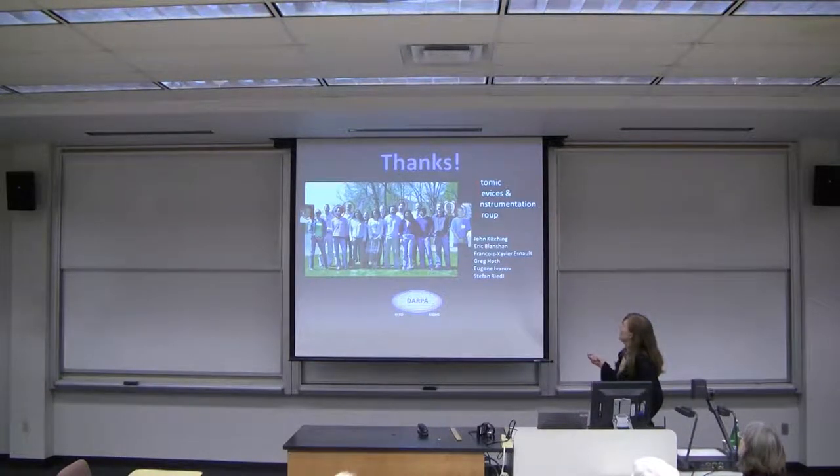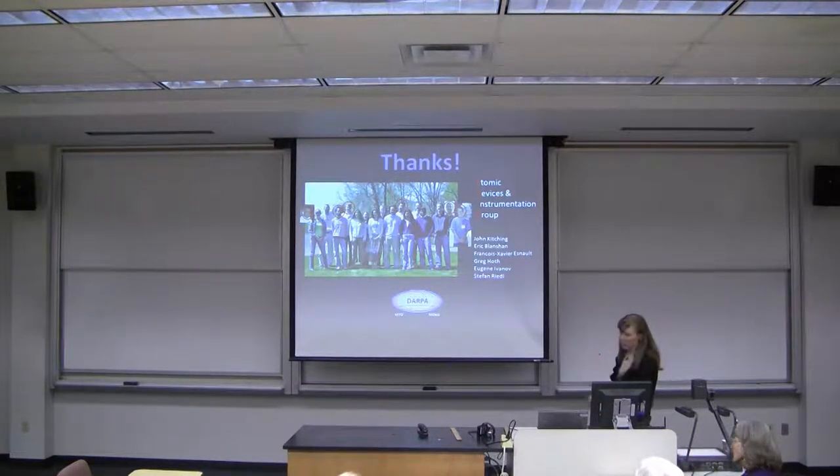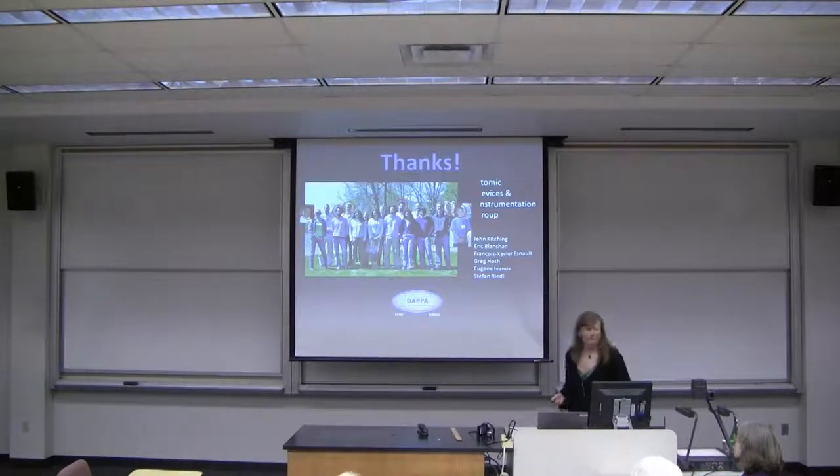I'll end by acknowledging the people I work with: John Kitching, our group leader; visiting scientist Eugene Ivanov from Russia; Francois-Xavier from France, who did a lot of the clock work I described today and unfortunately went back in October; a visiting postdoc from Austria; and graduate students Eric Blanchin and Greg Hoth. Thanks very much.